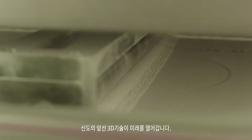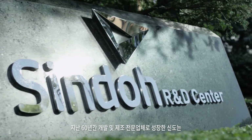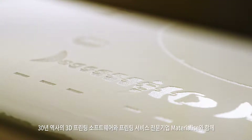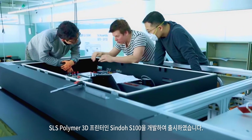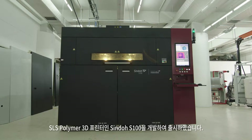Shindo's advanced 3D technology will open up the future. Shindo, with more than 60 years of engineering and manufacturing experience, created Shindo S100 in collaboration with Materialize, which incorporates over 30 years of 3D printing experience into software solutions and 3D printing services.